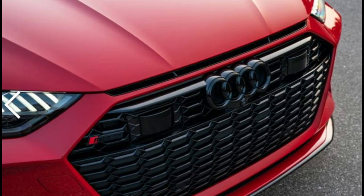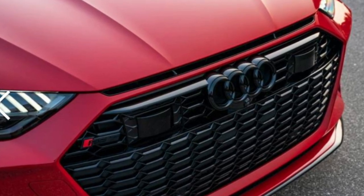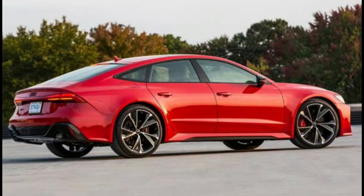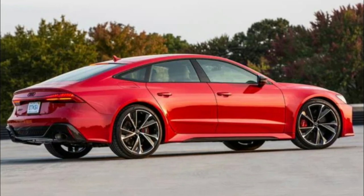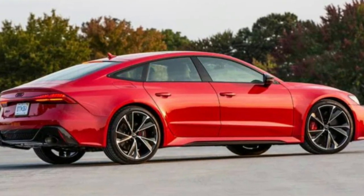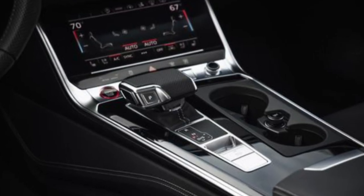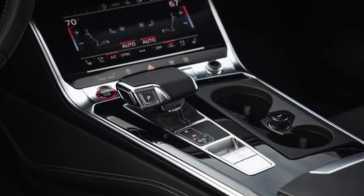While the RS7's swiftness puts it in league with mega sedans like the BMW M5 Competition and Cadillac CT5-V Blackwing, the experience behind the wheel is less visceral than those rivals. Audi doesn't make any significant changes to the 2023 RS7, but Remote Park Assist Plus is now included in the optional executive package. Audi makes this easy because there's only one RS7 to choose from, and it comes extremely well equipped with all-wheel drive and four-wheel steering.